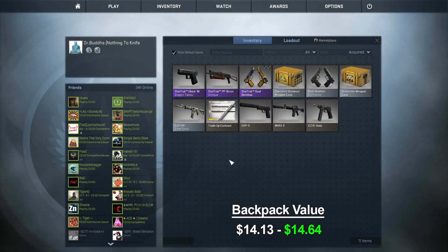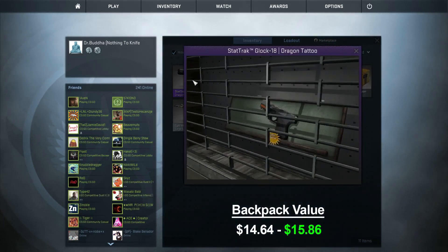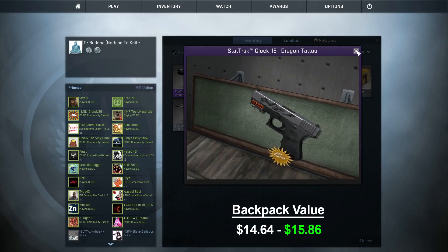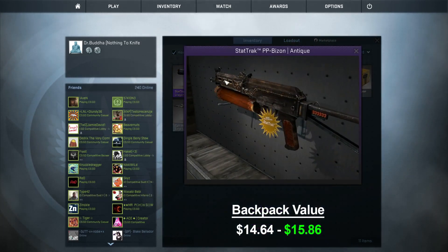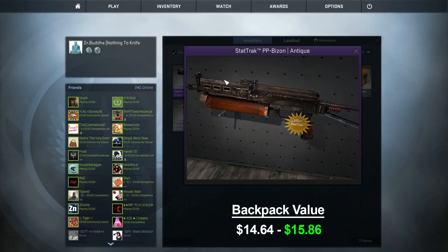I was able to trade my StatTrak M4 Blood Tiger and Corticera for a StatTrak Glock 18 Dragon Tattoo — factory new, not a scratch on it, and I think it looks pretty awesome. He also threw in, to sweeten the deal, a PP Bison Antique StatTrak, so I pretty much got that 60-cent skin for free. Profit!